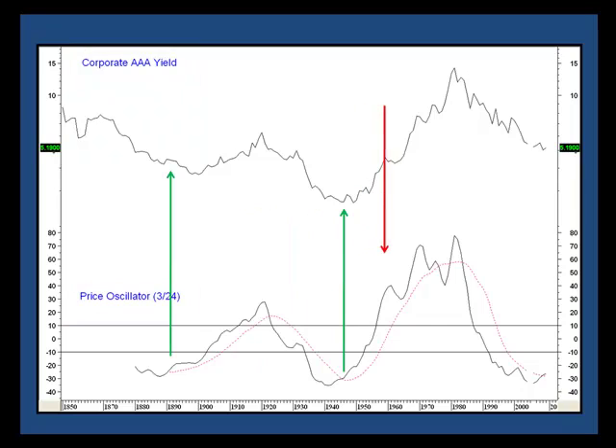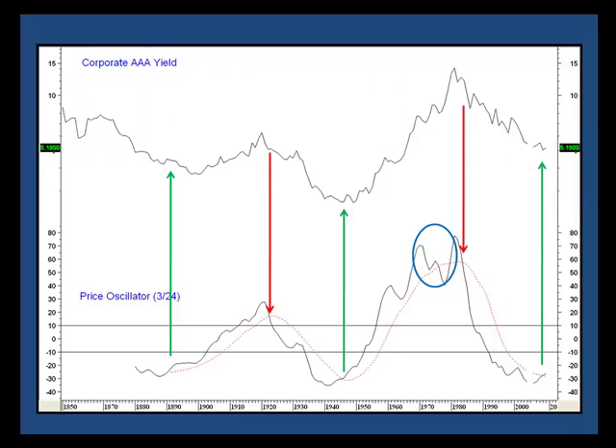Nothing's perfect, of course, and there's a whipsaw signal in the 1970s. But recently another buy signal was triggered, as you can see from this green arrow. That suggests that from a momentum perspective, the secular downtrend in yields that began in 1981 is probably over.